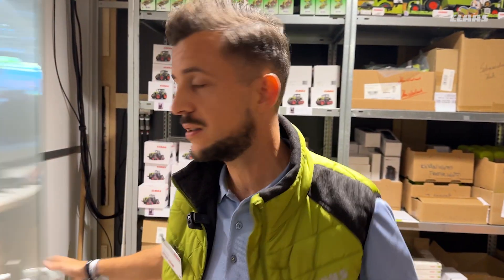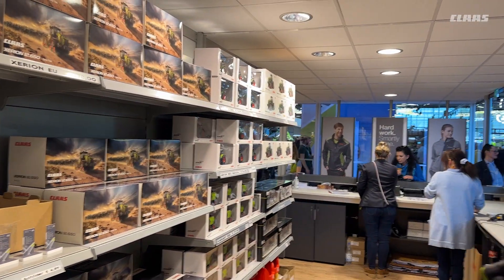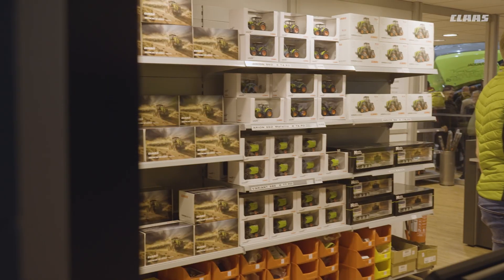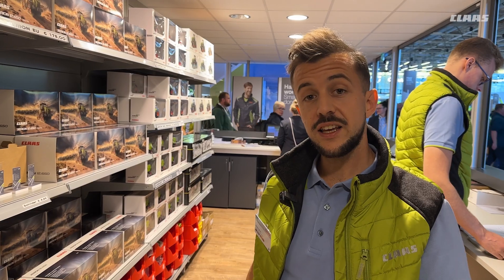I forgot something — come with me, because we have a very special area here in our shop as well: our collector models. We have seven different collector models being launched here at Agritechnica. And I can give you a hint — you should go to the HR area because there you are able to win one.